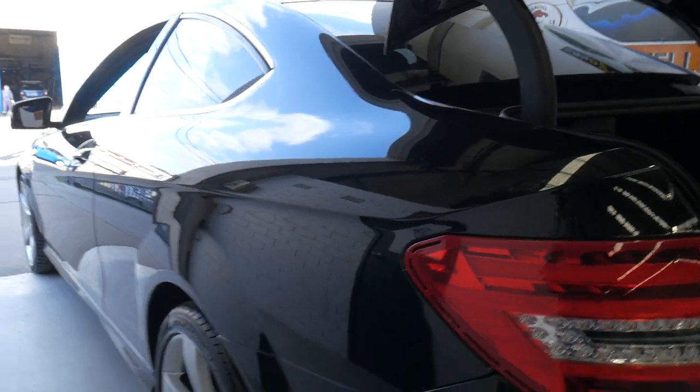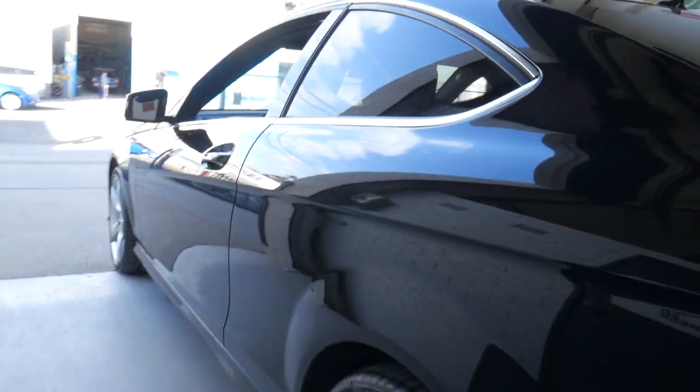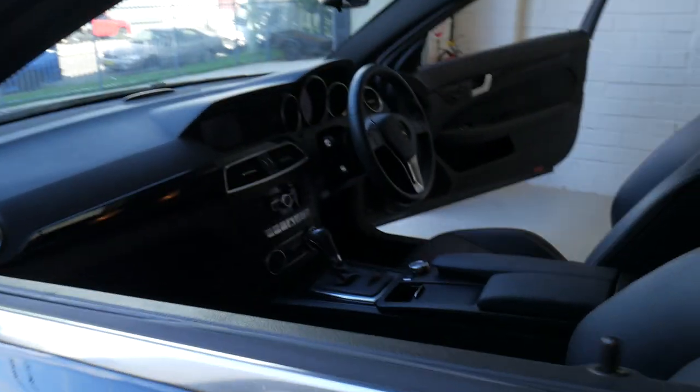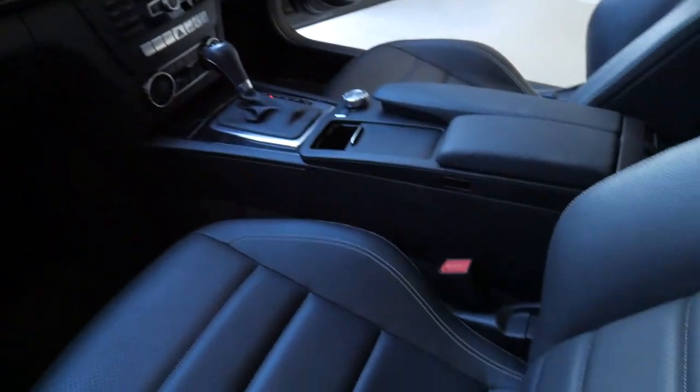Sold new by Mercedes-Benz in Brisbane. The paintwork is beautiful, the alloys are not marked and scratched. It has the panoramic sunroof, satellite navigation, Bluetooth and streaming for music.